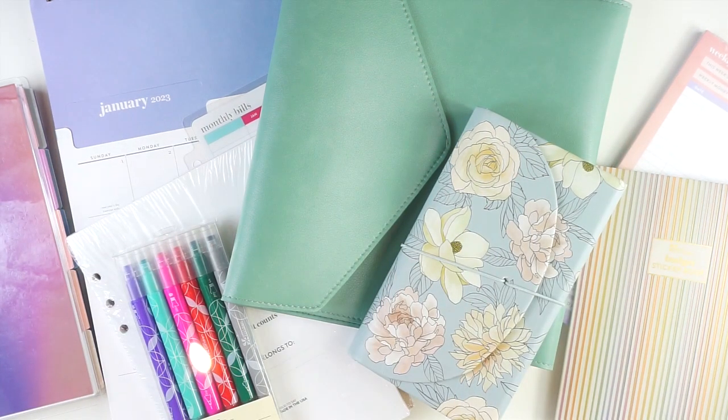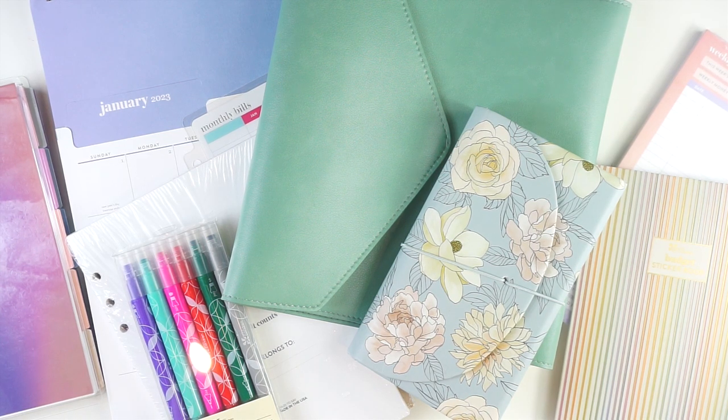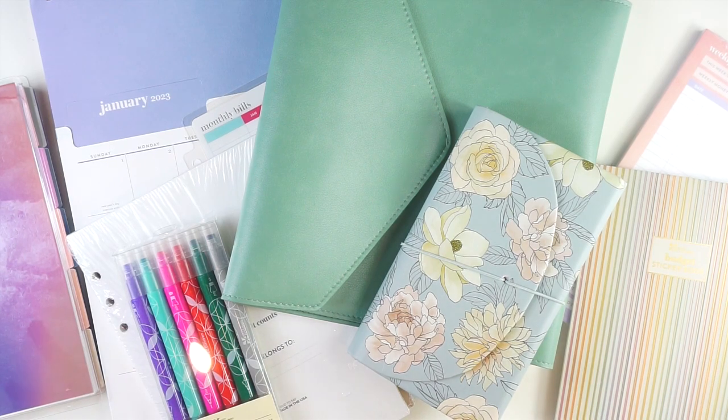Hey everyone, it's Lindsay from My Crafty Plans. Welcome back to my channel, or if you are new here, welcome. Today I'm going to be taking a look at some of the new budgeting items from Erin Condren. I'm really excited to take a look at these.